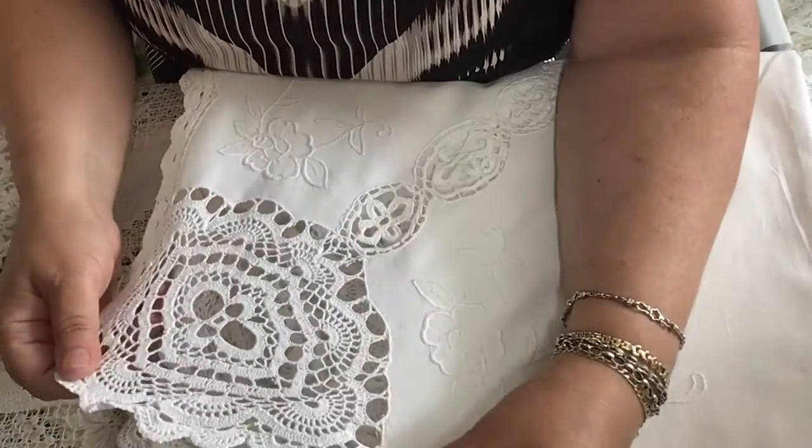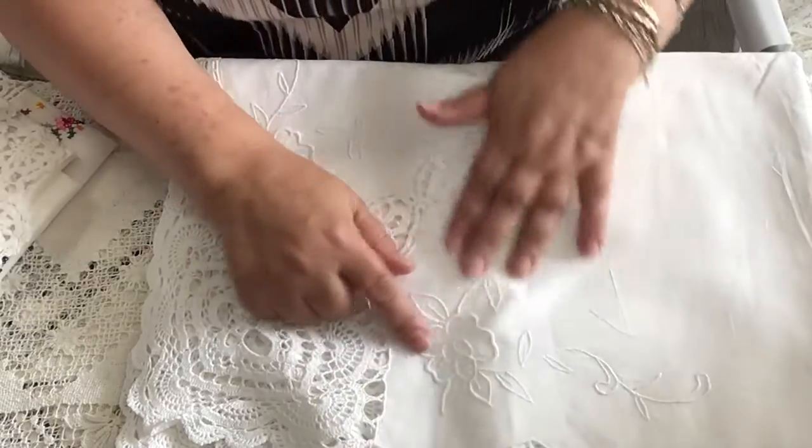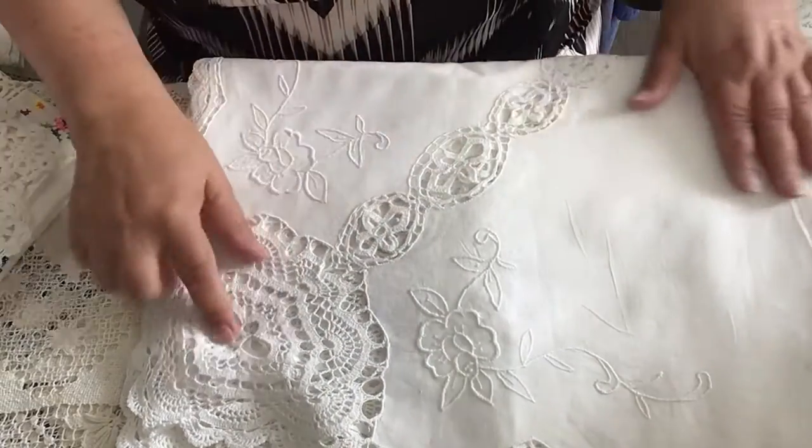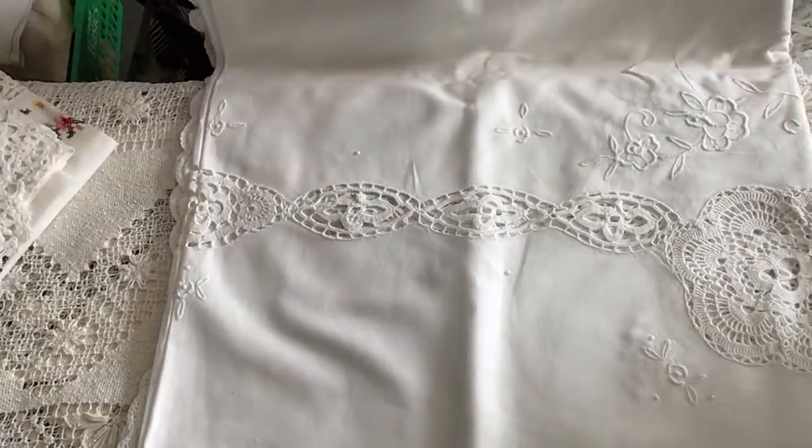It has embroidery and crochet on here — this is machine embroidery. Oh, that's gorgeous. Just imagine that on your table — it'll be beautiful.